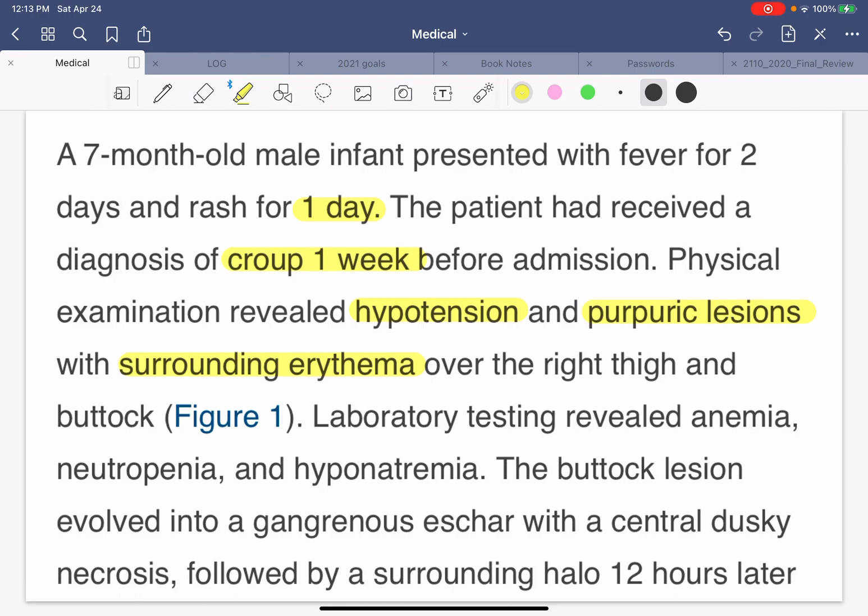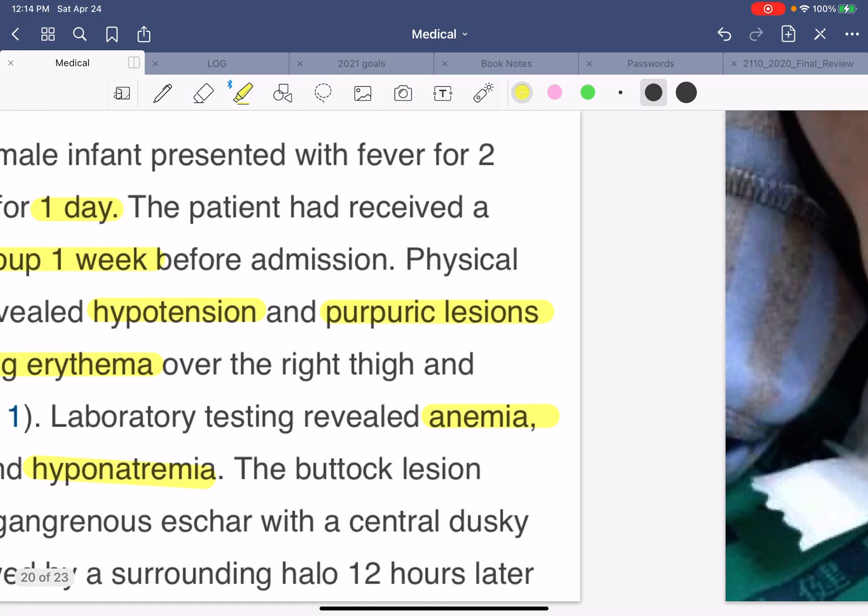Laboratory testing revealed low blood count, anemia, neutropenia, low WBC count, and hyponatremia. The buttock lesion evolved into a gangrenous eschar with a central dusky necrosis followed by a surrounding halo 12 hours later. So it progressed quite a bit.